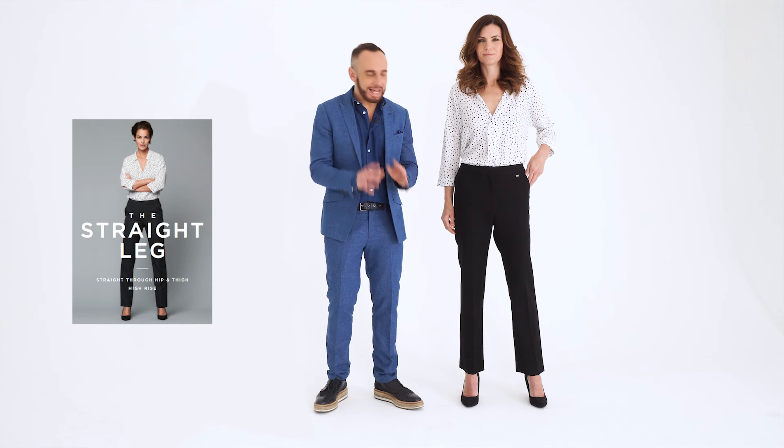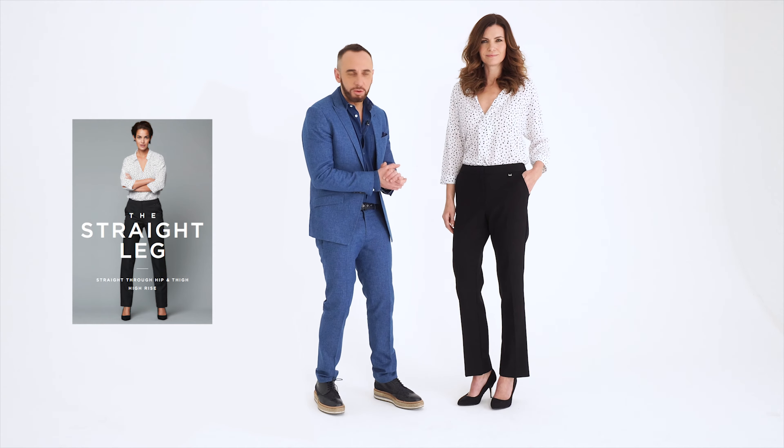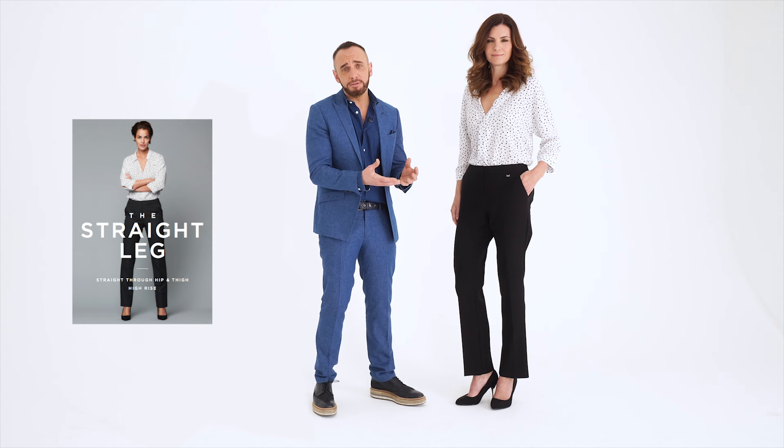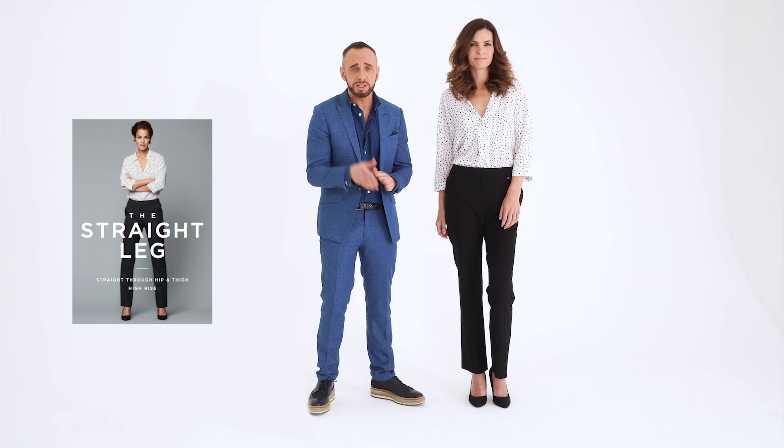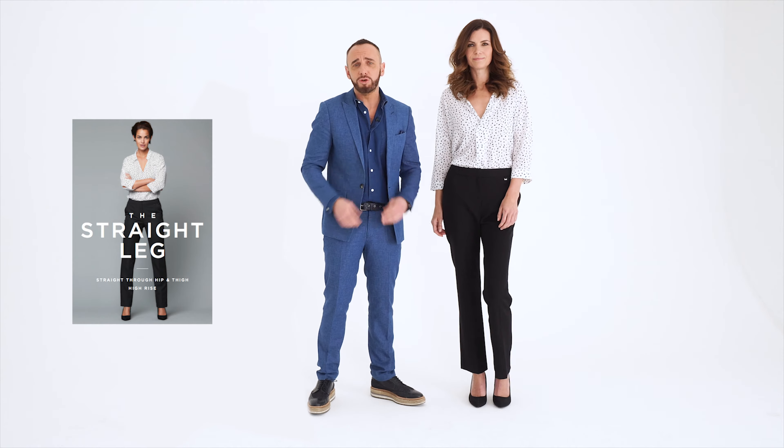The straight leg trouser is a timeless classic piece that you can't go far wrong with. These come in only 15 pounds. They've got four different leg lengths and loads of different colours as well. They're not too tight, they're not too loose — they really are the perfect workwear trousers. You can't go far wrong with these, a true wardrobe must have.